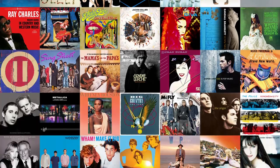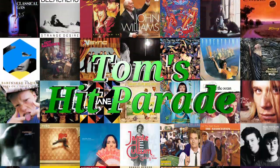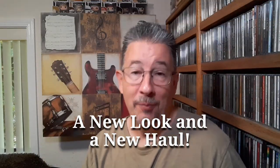I'm sure you're familiar with the phrase, out with the old, in with the new. Well, that's taken on several different meanings around here in the last few weeks. Greetings one and all, and welcome to Tom's Hit Parade.